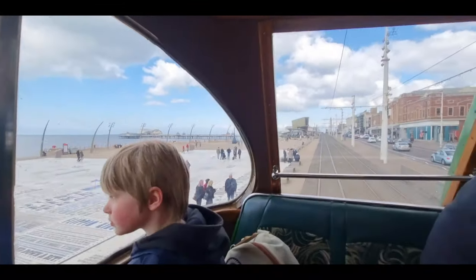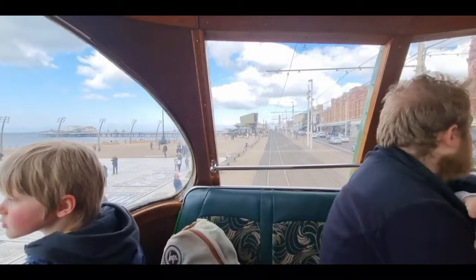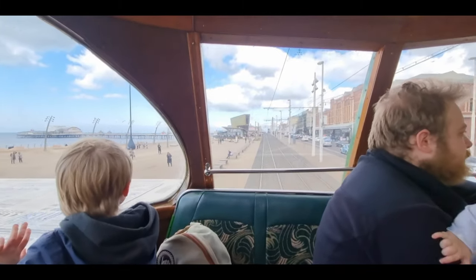We're back at the Comedy Carpet and back at our stop, which is just in front of the wedding chapel.